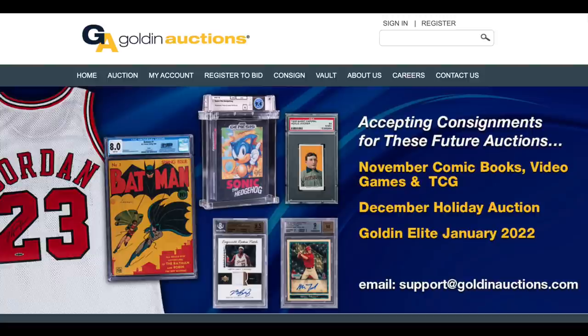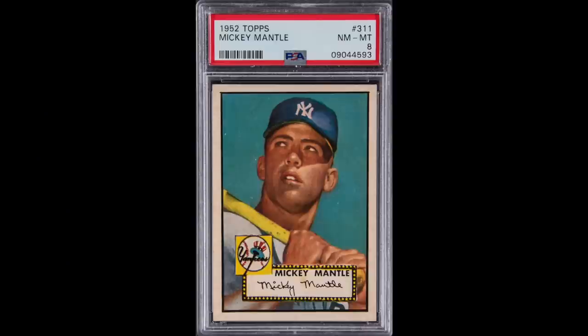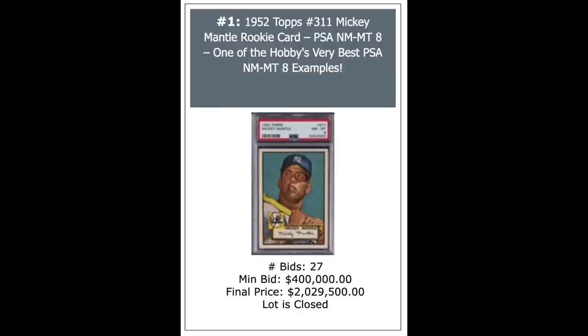Let's go ahead and get started with lot number one. A good way to start any auction is with a 1952 Topps Mickey Mantle, the hobby's all-time iconic sports card, or certainly baseball card. PSA near-mint-mint 8, really stunning-looking 8, and it goes for just over $2 million — $2,029,500 to be exact. That's the new record sale for a PSA 8.